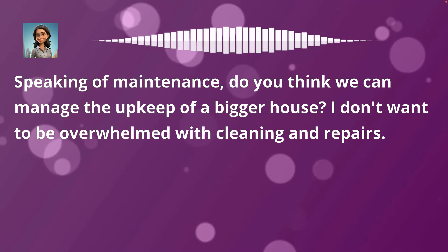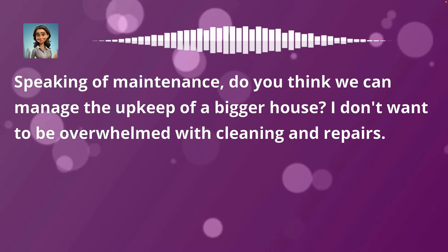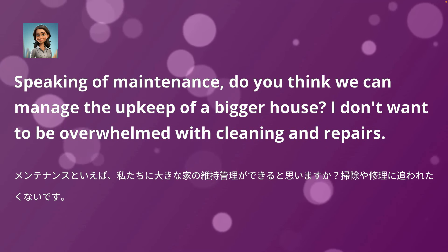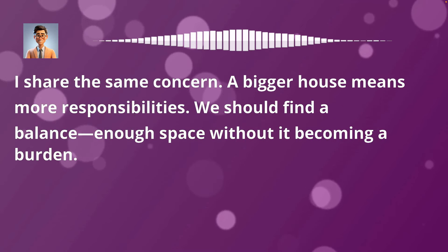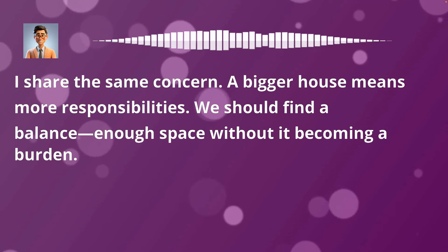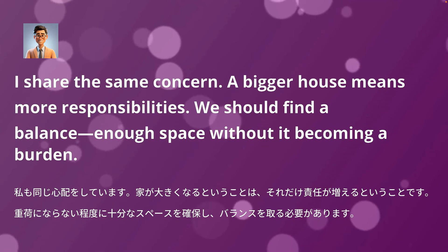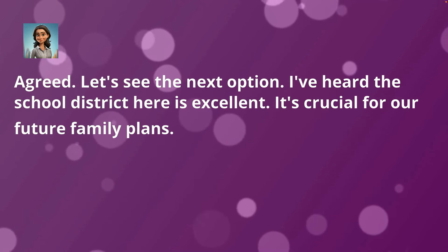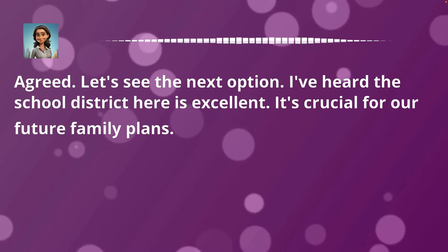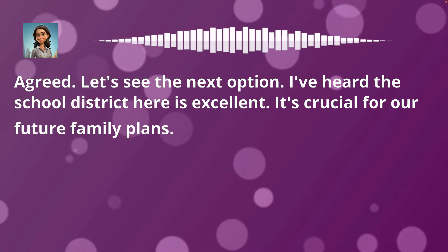Speaking of maintenance, do you think we can manage the upkeep of a bigger house? I don't want to be overwhelmed with cleaning and repairs. I share the same concern. A bigger house means more responsibilities. We should find a balance — enough space without it becoming a burden. Agreed. Let's see the next option. I've heard the school district here is excellent. It's crucial for our future family plans.